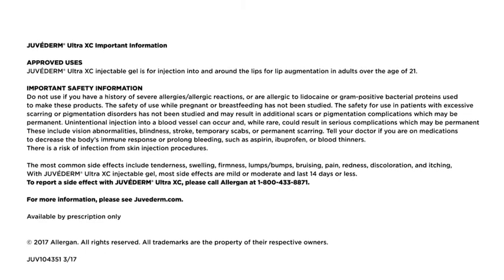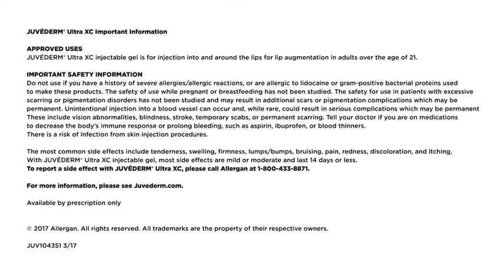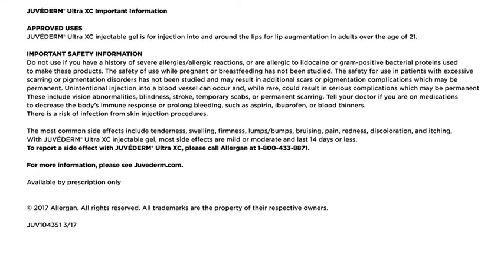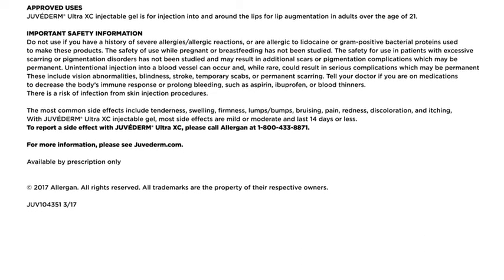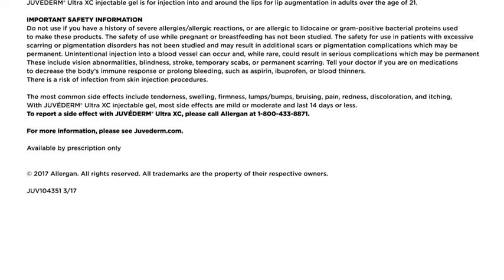The most common side effects include tenderness, swelling, firmness, lumps, bumps, bruising, pain, redness, discoloration, and itching. With Juvederm Ultra XE injectable gel, most side effects are mild or moderate and last 14 days or less. To report a side effect with Juvederm Ultra XE, please call Allergan at 1-800-433-8871. Please also visit Juvederm.com for more information. Available by prescription only.